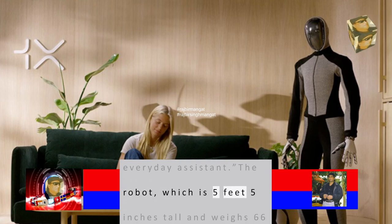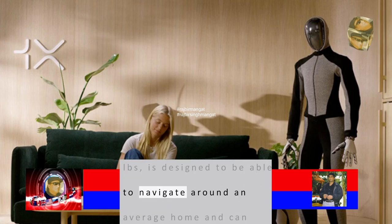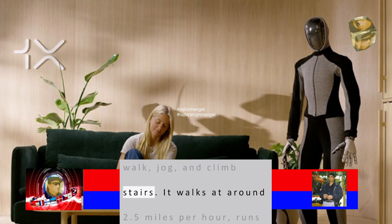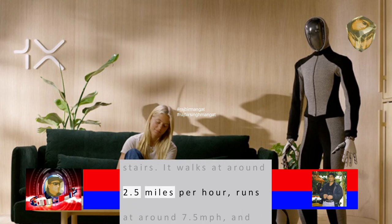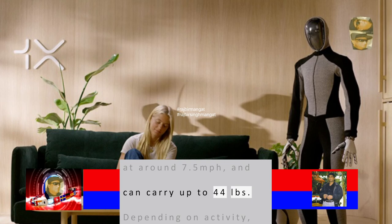The robot, which is 5 feet 5 inches tall and weighs 66 pounds, is designed to navigate around an average home and can walk, jog, and climb stairs. It walks at around 2.5 miles per hour, runs at around 7.5 miles per hour, and can carry up to 44 pounds.